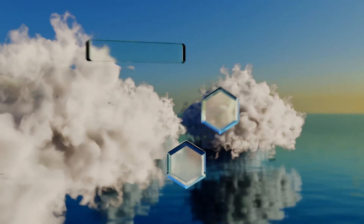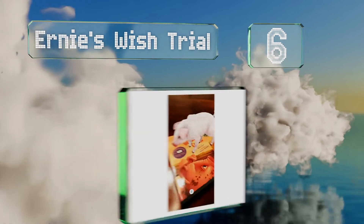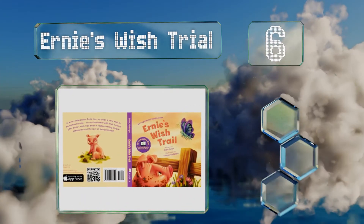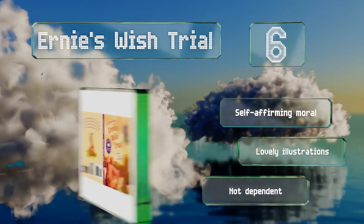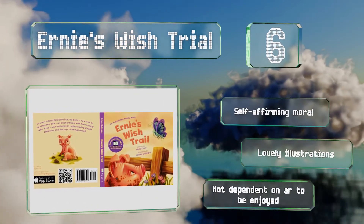Moving up our list to number 6. If you don't mind your kids begging you to get their own pig as a pet, then Ernie's Wish Trial is an ideal option for their entertainment. It follows the exploits of a young pig who wishes he was someone or something else. It includes a self-affirming moral and lovely illustrations, and it's not dependent on augmented reality to be enjoyed.